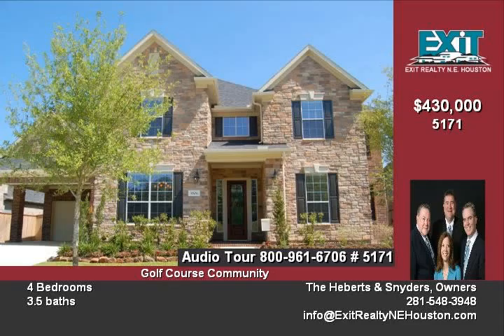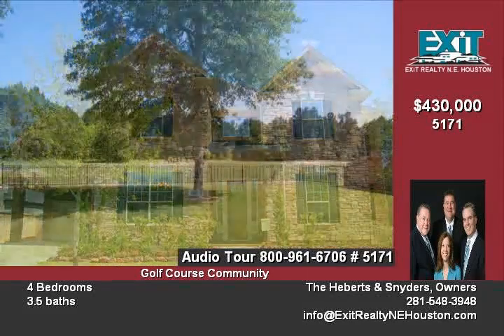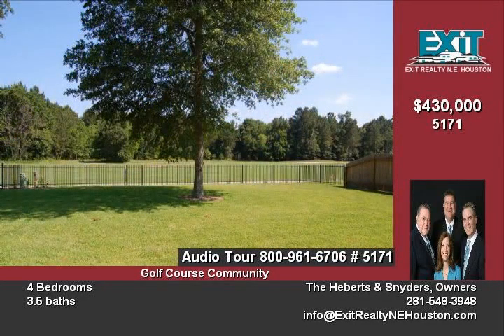Four bedrooms, three and one half bathrooms, two car garage with port co-share, formal dining, study, great room, gourmet island kitchen and covered patio.